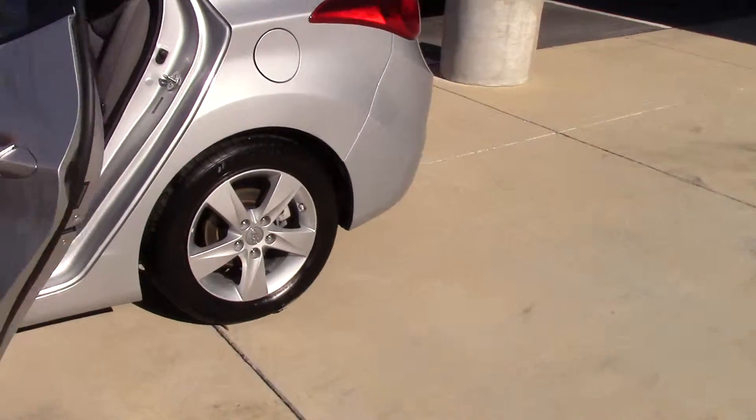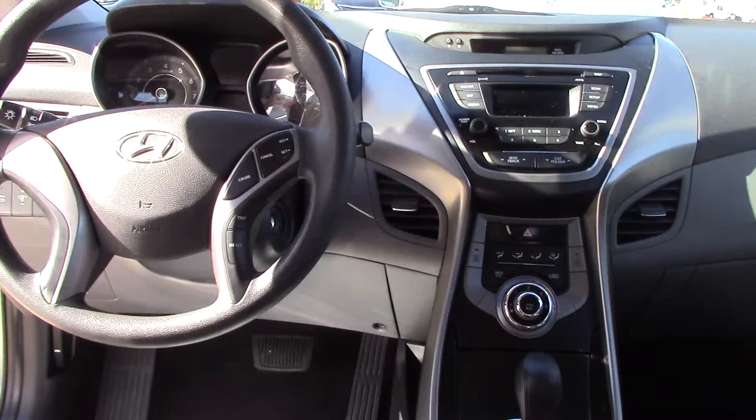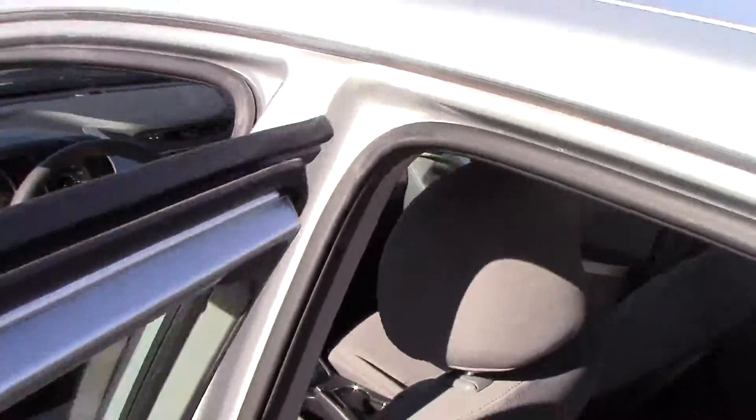As you come in through the back, you see you've got nice gray cloth seats, very spacious. Up front on your steering wheel, you do have cruise control. You do have AM-FM satellite radio. You do have active eco on this vehicle, so you're going to get even better gas mileage than it already gets.